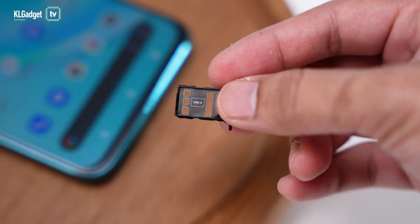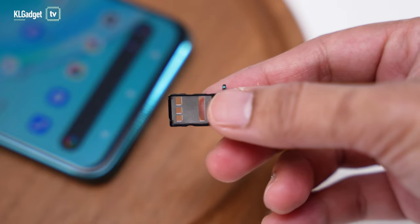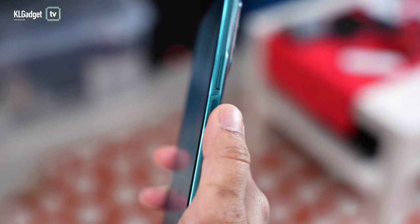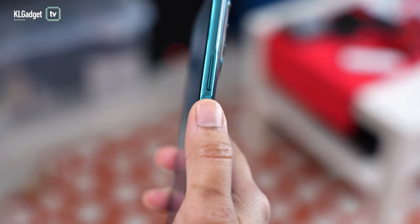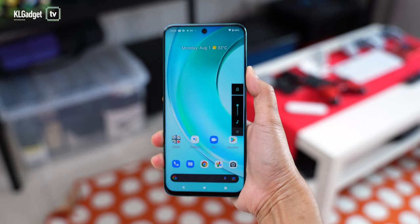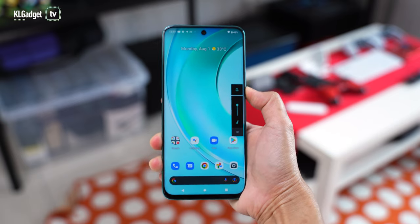The nano-SIM tray accepts two nano-SIMs and unfortunately the phone doesn't support microSD storage expansion. The power button is located nicely within my thumb's reach and also serves as a fingerprint reader, while the volume rocker is located conveniently slightly at the top, which makes it a very nice device to hold when you are on a phone call.